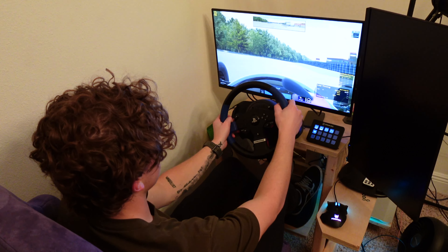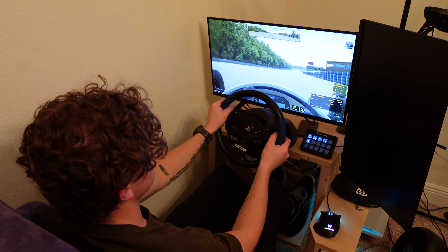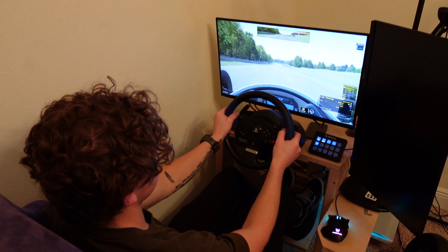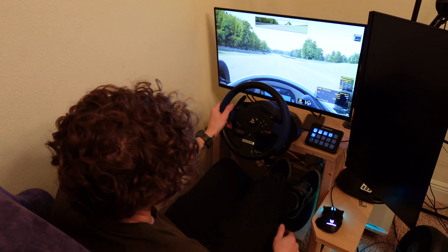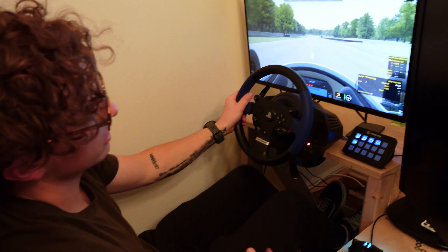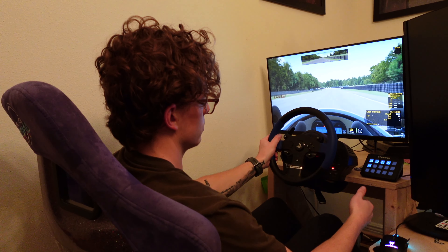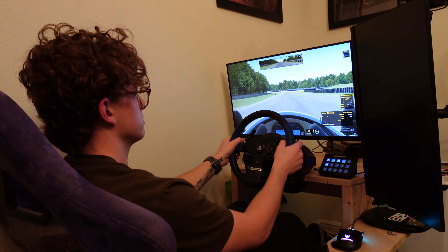We got the seat mounted up. It's a little high — I'm going to come back and put the front on the middle bolt, possibly even the bottom bolt. Here's how it looks with the new seat in. Got iRacing loaded. I'm a little far from the pedals now, so if I angle this down I'll be closer. The pedals are way more pulled forward right now than they used to be.